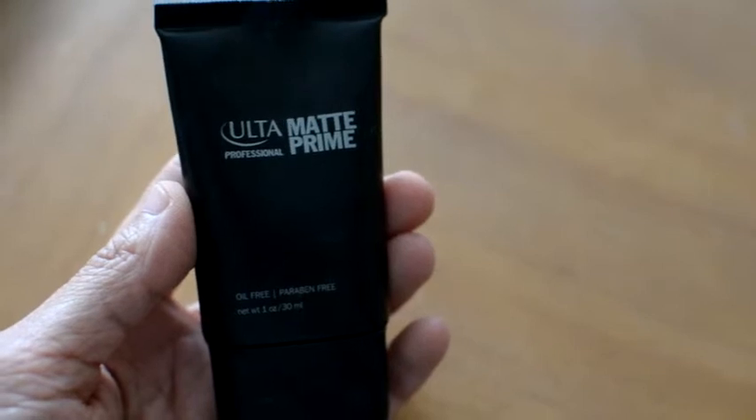I begin by using the Ulta Matte Professional Prime and I just pour that on my hands, put it all over my face as though it were sunblock. I want to get it all over so my skin is nice and smooth.